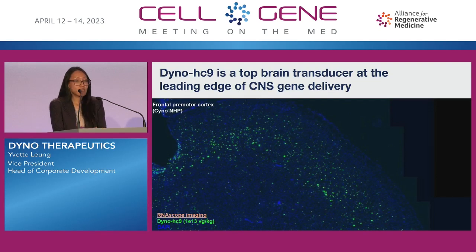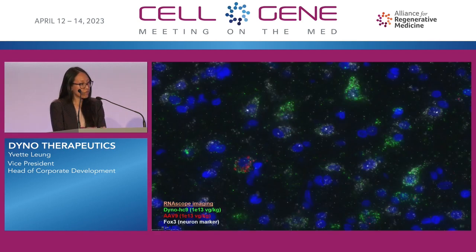Similar to many other regions of the brain where we look at transduction for Dyno HC9, we see staining all throughout the region. If we zoom in further and look at the co-localization of Dyno HC9 GFP on top of FOX3, which is a neuronal marker in white, we see that Dyno HC9 is transducing pyramidal neurons as well as other neuronal subtypes. In contrast, there's very little AAV9 in red and M-Cherry, and in many other regions we see no AAV9 transduction at all.